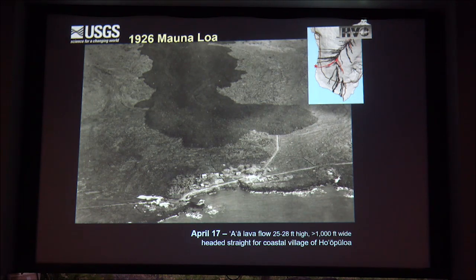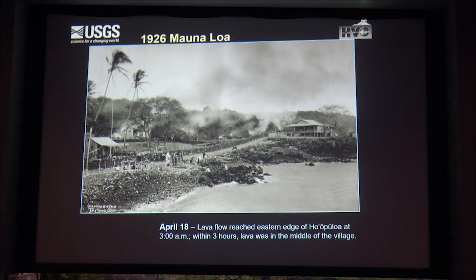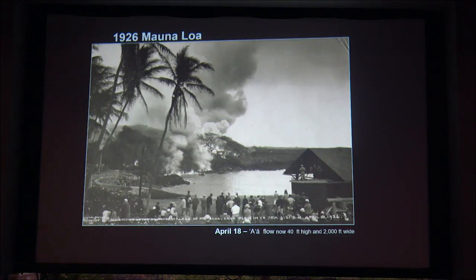In 1926, here's a view of the Ho'opuloa lava flow and the original village of Ho'opuloa. Miloli'i is a little bit further to the south. The wall of lava was about 30 feet high and 1,000 feet wide. Here's the view from the actual harbor—you can see how tall the flow is and how it grinds, pulverizes, and burns up everything in its way. The lava came right down into the middle of the village, taking out homes. It eventually grew to 40 feet high and 2,000 feet wide.